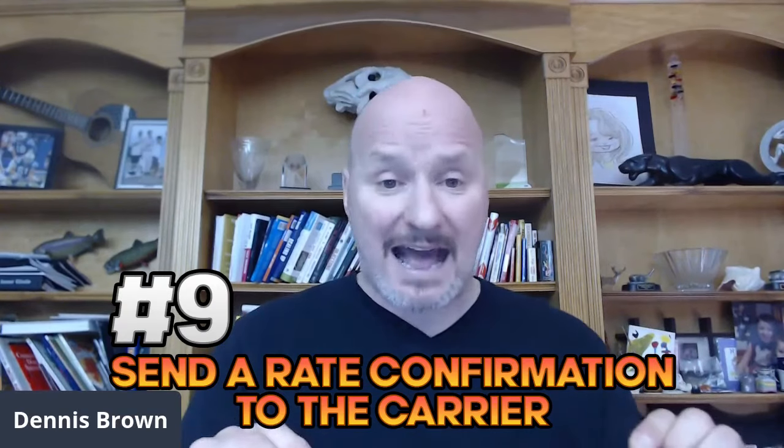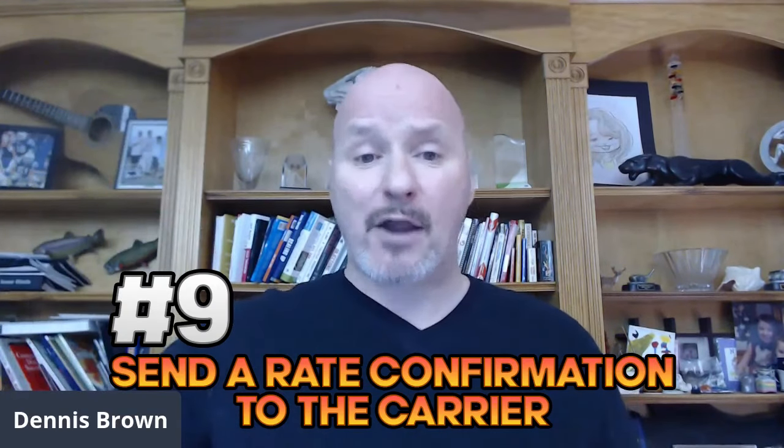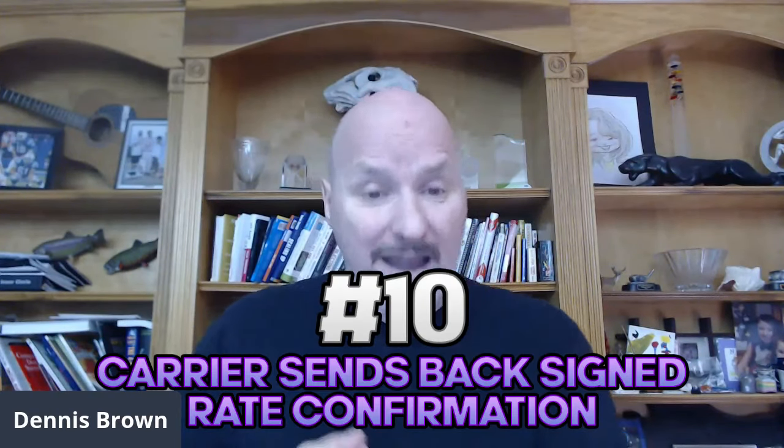Step number nine: assuming the broker has vetted the carrier and the paperwork is all in line, the broker will then send a rate confirmation to the carrier. The rate confirmation includes details about the load — the origin, the destination, the pickup dates, the pickup times — and it's basically a one-page contract that the carrier will sign and send back. Step number ten: the carrier signs and returns the rate confirmation to the broker.